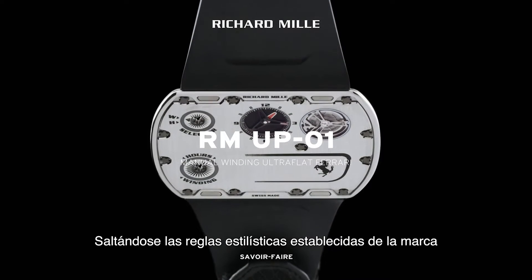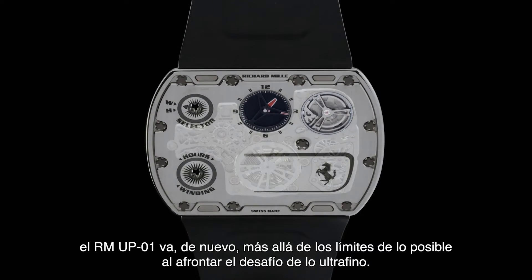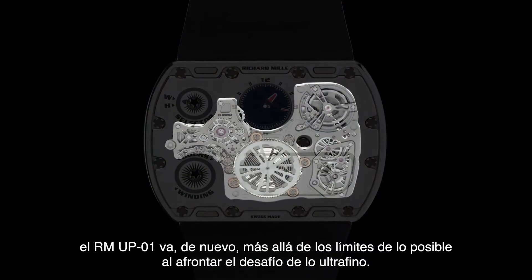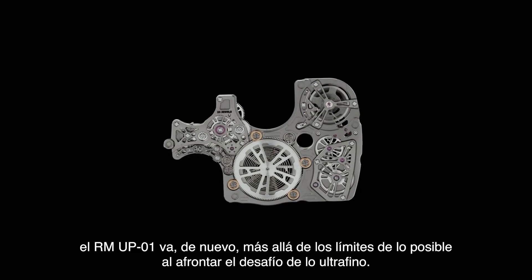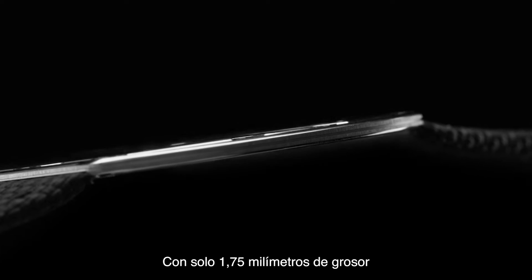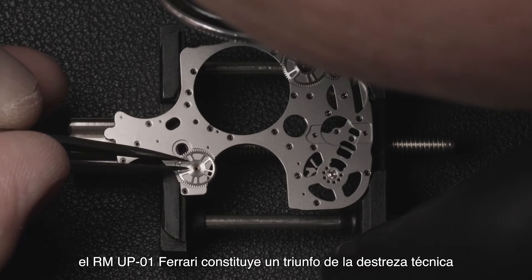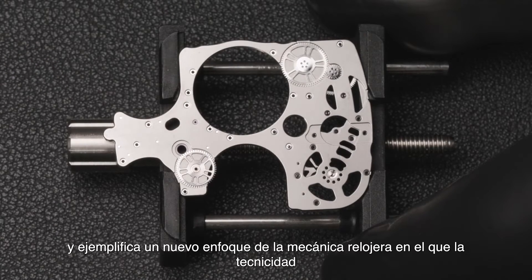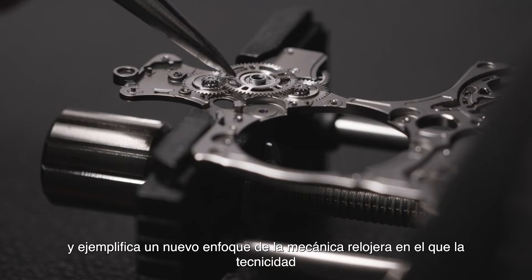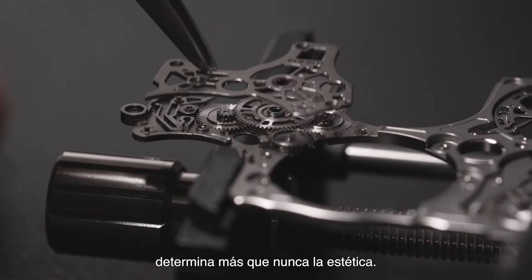Breaking with our established stylistic codes, but faithful to our identity and spirit, the RM-UP01 once again goes beyond what should be possible by taking up the ultra-flat challenge. At just 1.75mm thick, the RM-UP01 Ferrari constitutes a triumph of technical prowess and exemplifies a new approach to watch mechanics, in which technicity, more than ever, dictates aesthetics.